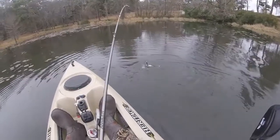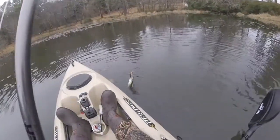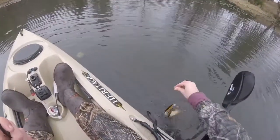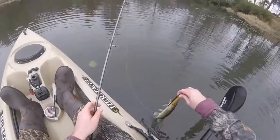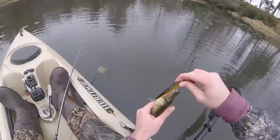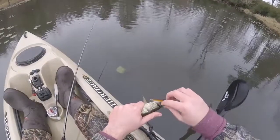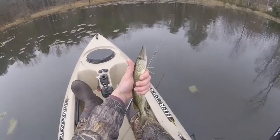They seem to like this jerk bait too. He might spit the hook — he's barely hooked. But the benefit of three treble hooks is that he was barely hooked at one point and then re-hooked himself twice.